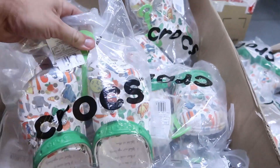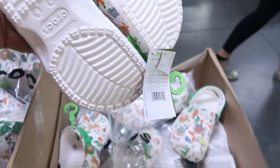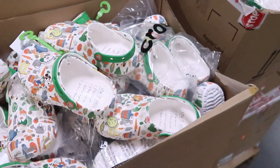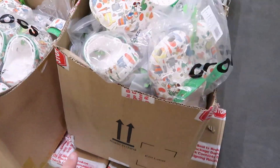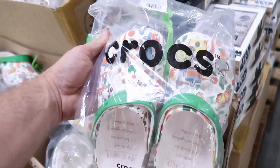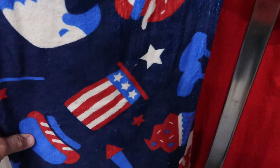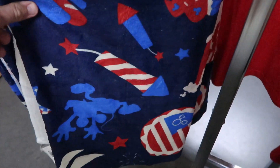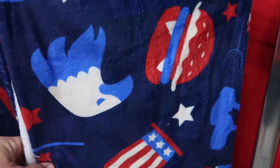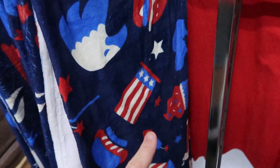They have got more of the Flower and Garden Festival Crocs in — literally a ton of these for $24.99, and they even have them in their original bags. From 4th of July they also have the Mickey Mouse blankets — you got some fireworks and a few hidden Mickeys in here. These ones are $20.99, marked down from $40 — a very, very soft blanket.